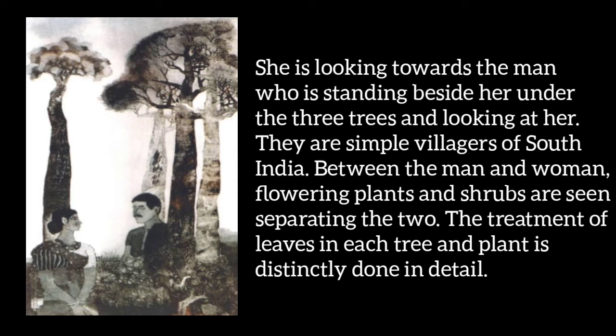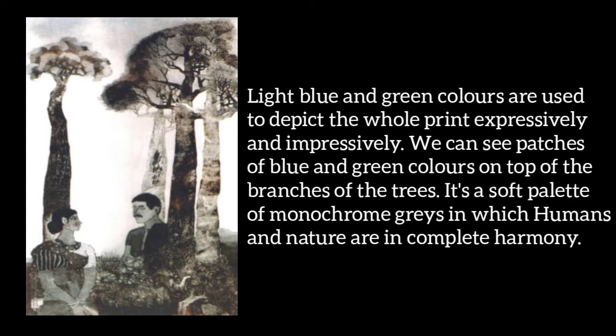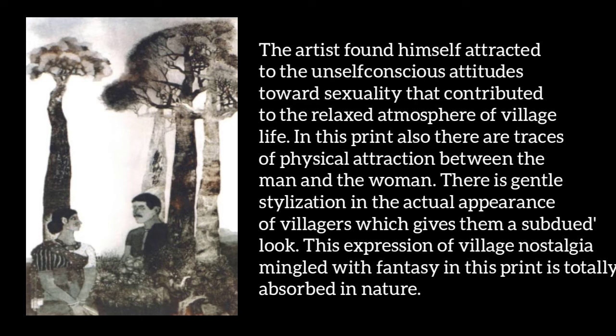To show the entire print clearly and effectively, light blue and green colors have been used. We can see blue and green color patches above the tree branches. This is a monochrome gray color soft palette in which there is complete harmony between humor and nature. The artist found himself attached to an unself-conscious attitude towards sexuality, which contributed to the relaxed atmosphere of village life. This print has traces of physical attraction between the man and woman. The actual appearance of the villagers is in gentle stylization, which gives them a graceful look. In this print, fantasy mixed with imagination — the expression of the old journey of the village — has completely merged into nature.